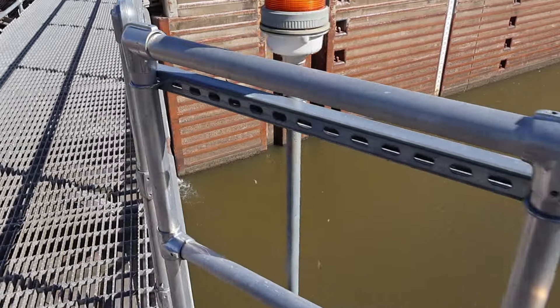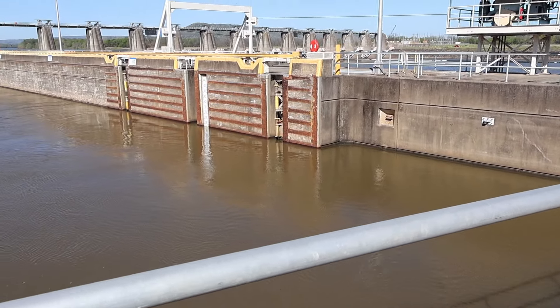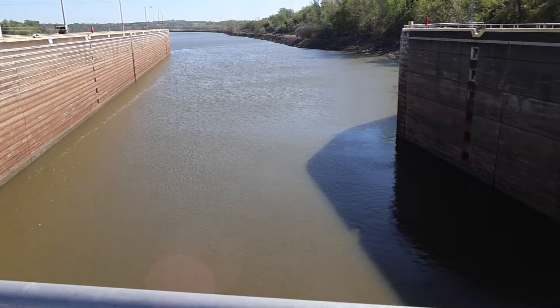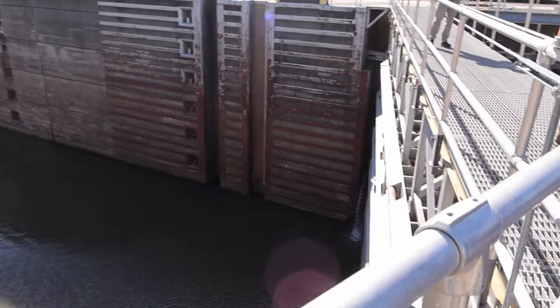You can see here the water is much higher on the upstream side than it is downstream. We don't have equal pressure, so we couldn't open this gate if we wanted to. The seeping is normal — you're removing the majority of the water; it's just not totally watertight, but the seeping is irrelevant given how much you can put in.